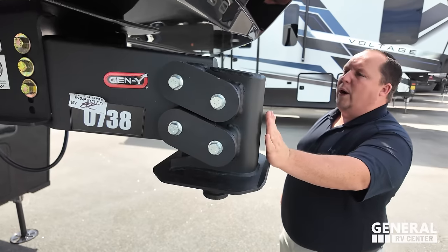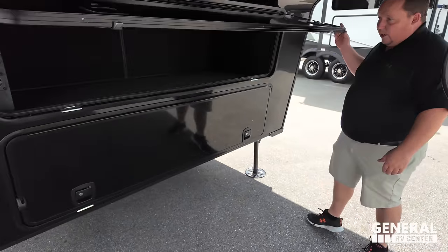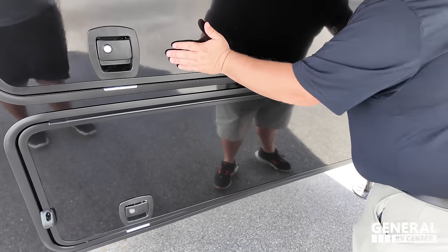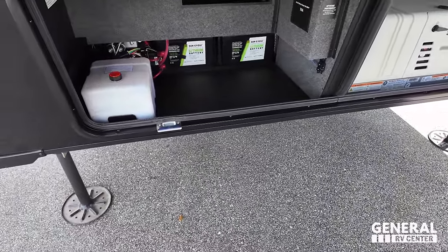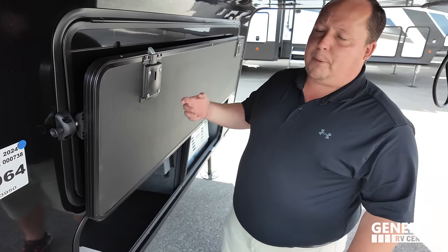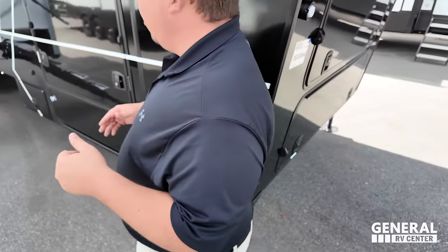Right underneath the front here there's storage that connects to the pass-through on the passenger side. Love the slam-latch doors. In here you've got a generator, lithium batteries, and hydraulic reservoirs. The automatic prop-up is fantastic — no more bumping your head or scraping while trying to hold it up. Love the slam-latch even more. Also has six-point hydraulic auto-leveling.